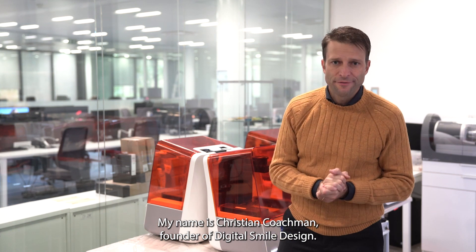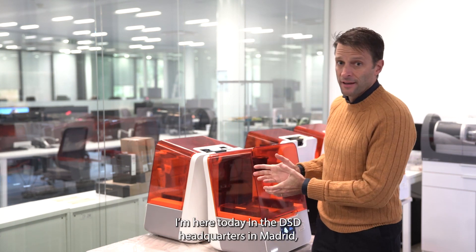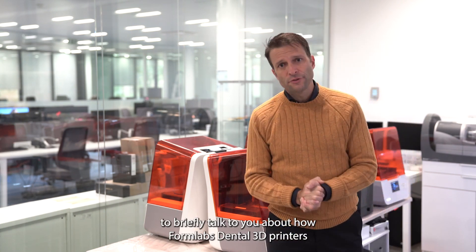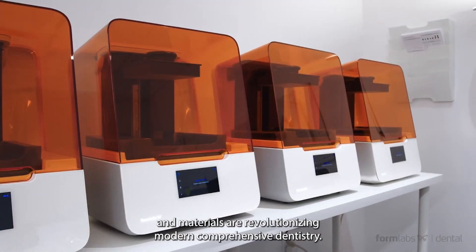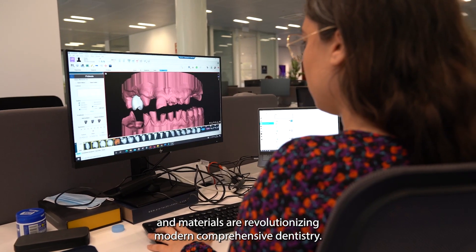My name is Christian Kochman, founder of Digital Smile Design. I'm here today in the DSD headquarters in Madrid to briefly talk to you about how Formlabs dental 3D printers and materials are revolutionizing modern comprehensive dentistry.